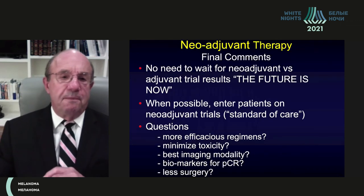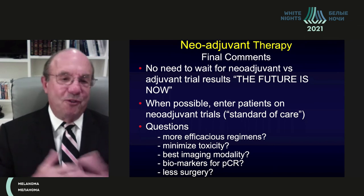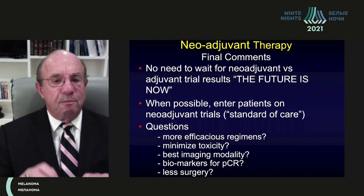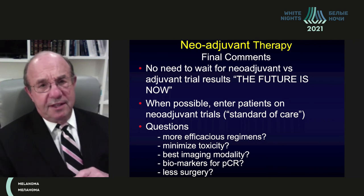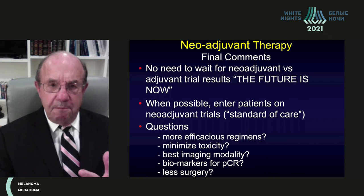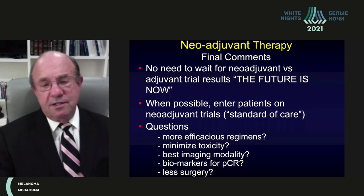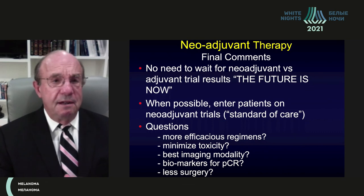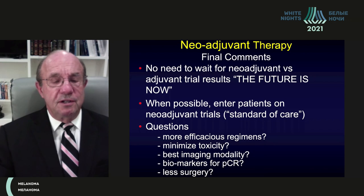My final message: I do not believe we need to wait for the results of neoadjuvant versus adjuvant trials — the future is now. But we still need the results of ongoing clinical trials, so we should enroll patients in these exciting neoadjuvant trials to answer: what is the best regimen, how to minimize toxicity, what are the best imaging modalities (PET CT scan results for predicting response are not yet conclusive), what biomarkers predict PCR, and ultimately — given effective systemic therapy — can we do less surgery in our patients while still achieving the best outcomes.